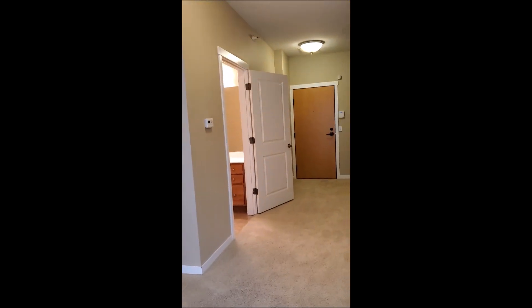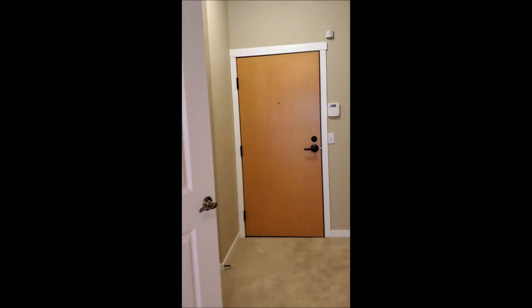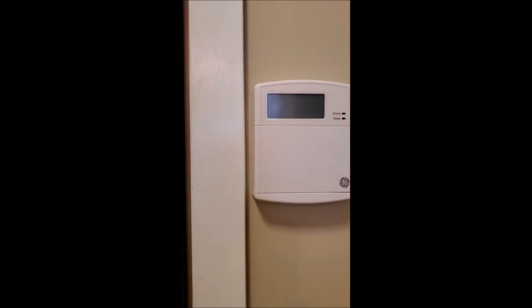We will now take a walk upstairs to the bedrooms. As you can see, there is an alarm system installed — all it needs is monitoring. It has motion detectors, fire, and smoke.